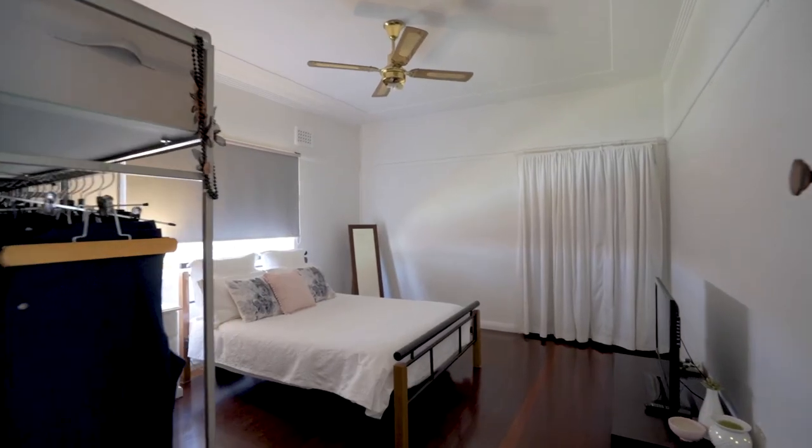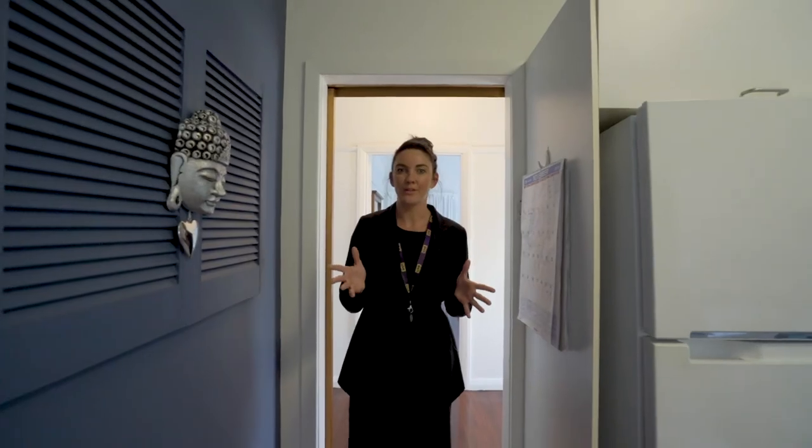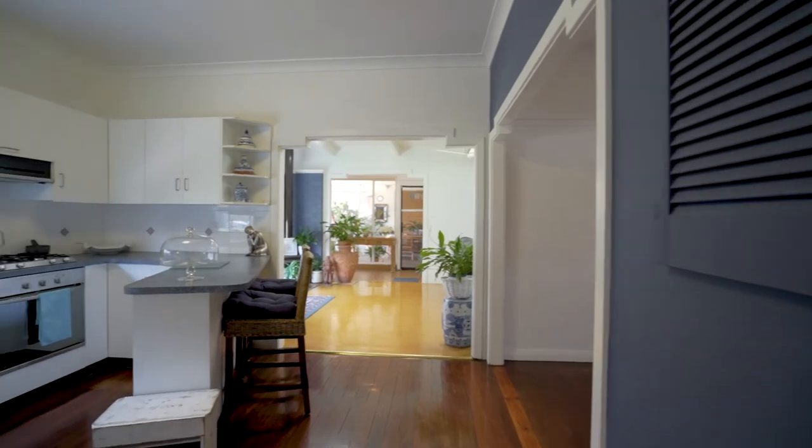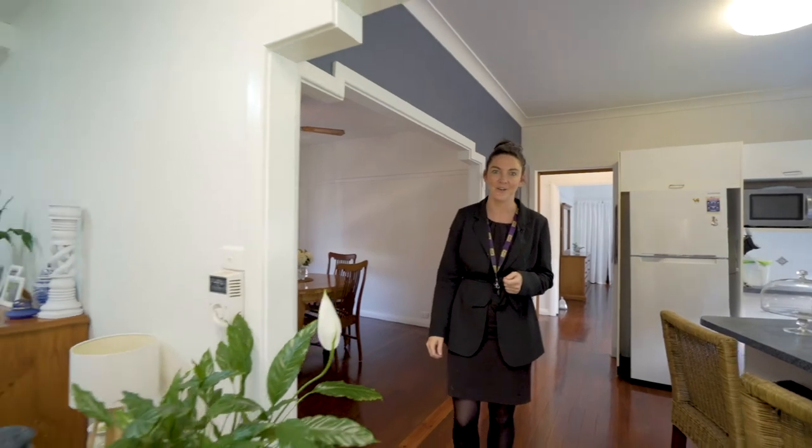This home has a wonderful single level floor plan which is so versatile. All the rooms are really oversized, especially the bedrooms, and as we walk through we've got an amazing open plan living and dining which flows seamlessly onto the gorgeous outdoor entertaining area.